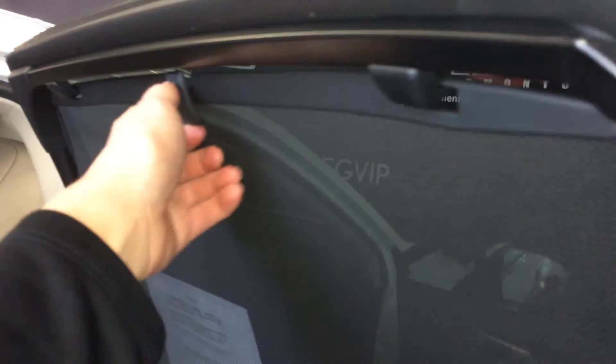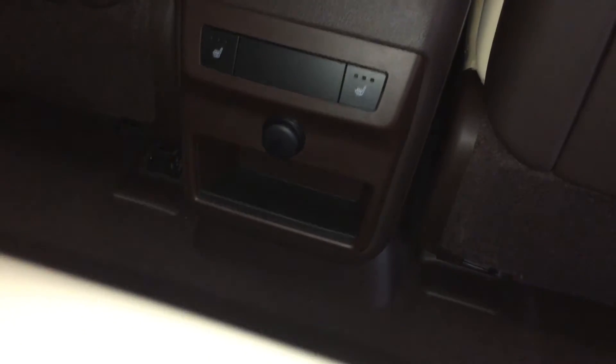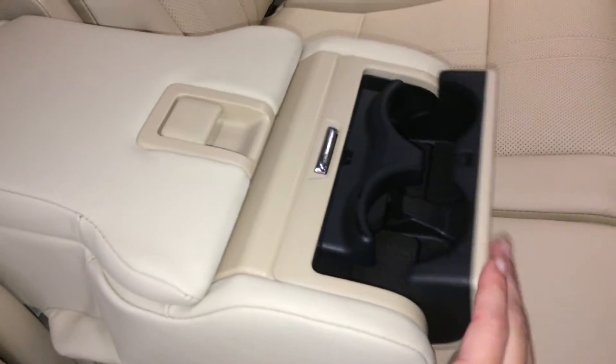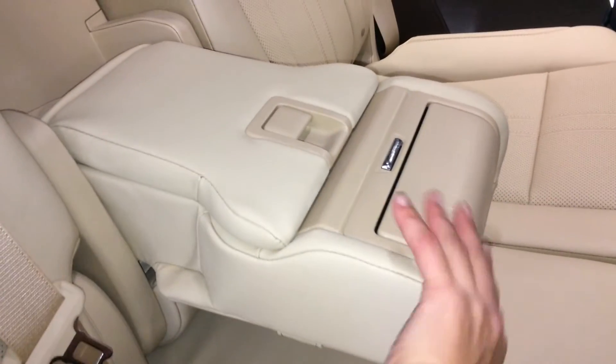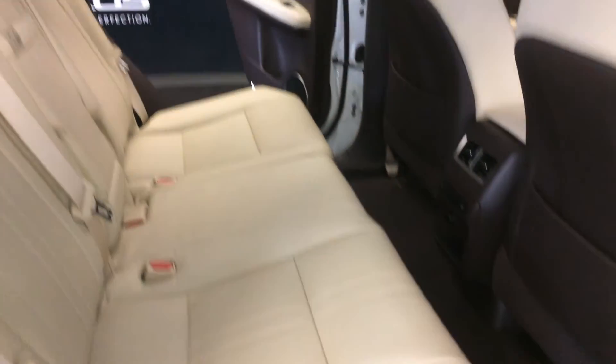Beverage holders, storage, powered window controls, sun shades for the back windows that clip on, back seat pockets, ventilation ducts, middle outer seats are heated with three settings, power outlet, little cubby hole, fold-down armrests with cup holders and storage, curtain side-impact airbags, overhead handles, hooks and lighting. Slider bars under the seats move them forward and backwards. Levers on the sides of the seats are for recline or to fold the seats flat down, just like the ones in the trunk.